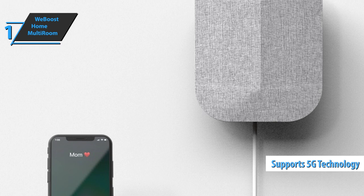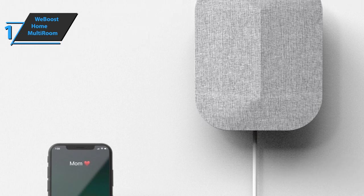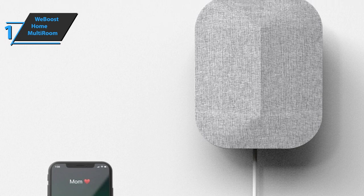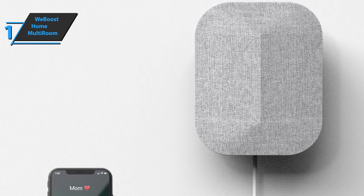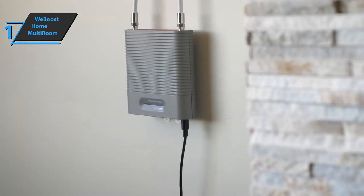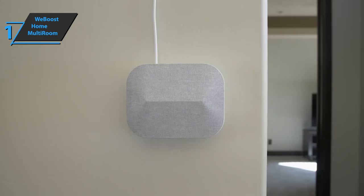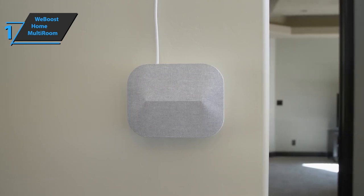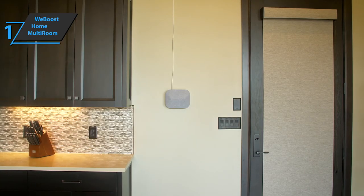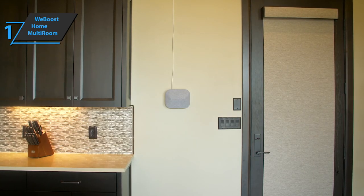Like other WeBoost offerings, the Home Multiroom package is designed to include bands from all networks — Verizon, T-Mobile, AT&T, Sprint, and even US Cellular — on any mobile operator, whether you subscribe to one of the above providers. It is also compatible with all phones and mobile devices, while providing more users with fewer rejected calls, better voice quality, uninterrupted streaming capabilities, higher internet speeds, and more.